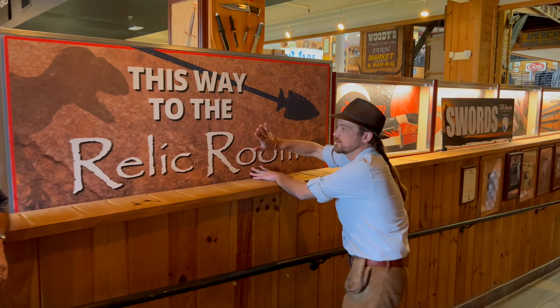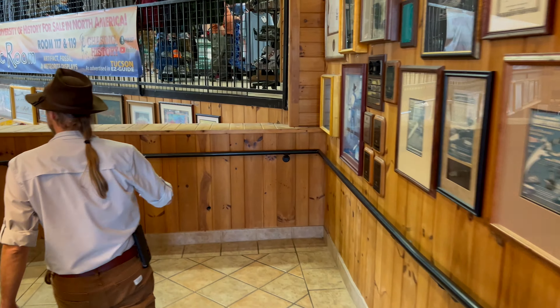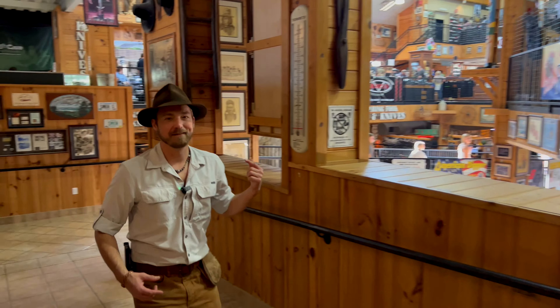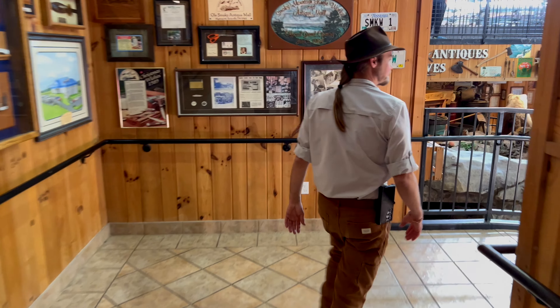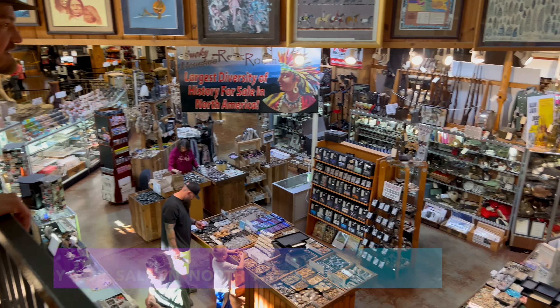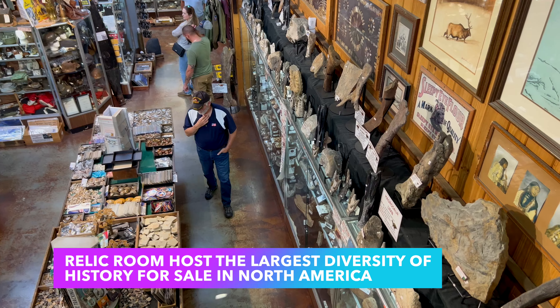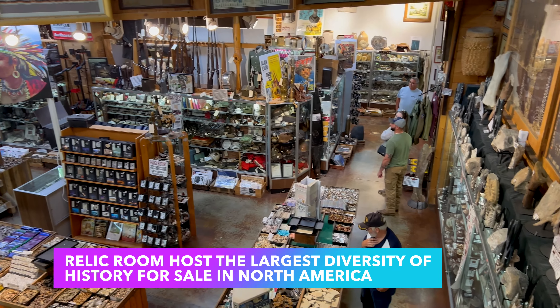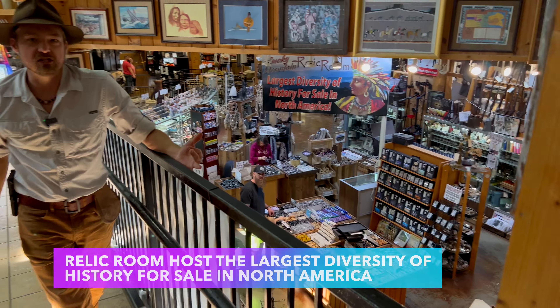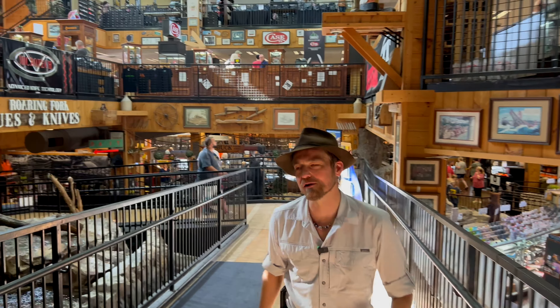Just follow the signs to the Relic Room and hear the water getting louder — it means we're getting closer. And here we go guys, this is it. You are looking at the largest diversity of history for sale anywhere in North America. Crystals and minerals, fossils from all species of all periods of Earth's past, and humanity's history. Artifacts from literally everywhere in the world. Come on, I'll show you up close.